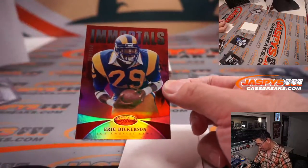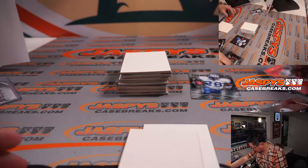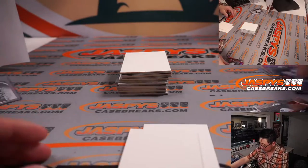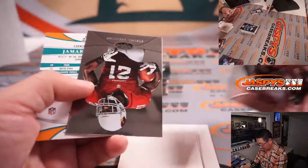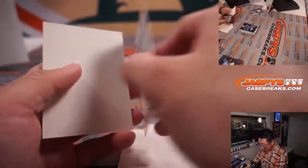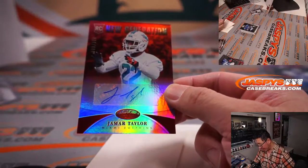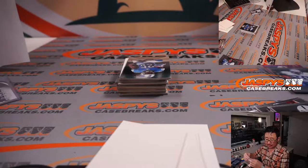There's Immortals — Eric Dickerson to $2.50. And we have a Jamar Taylor autograph, new generation rookie auto, 989 out of 999. That is for Steve Birch and the Dolphins.